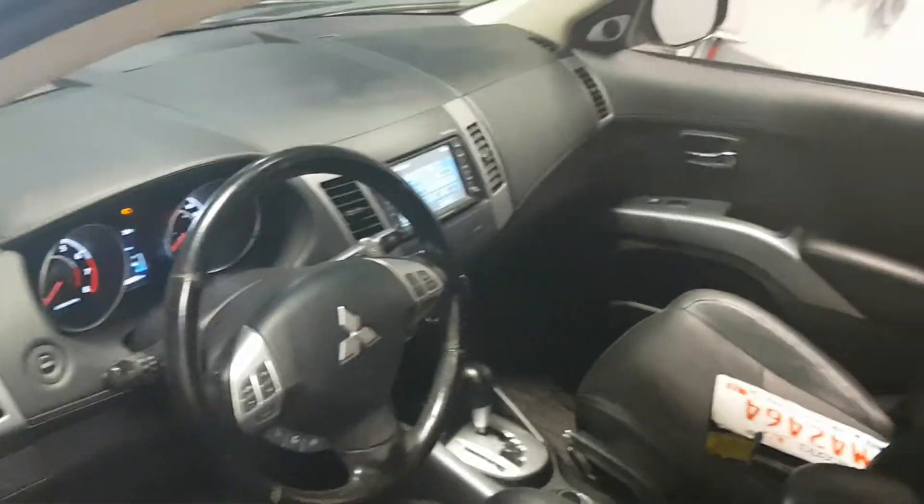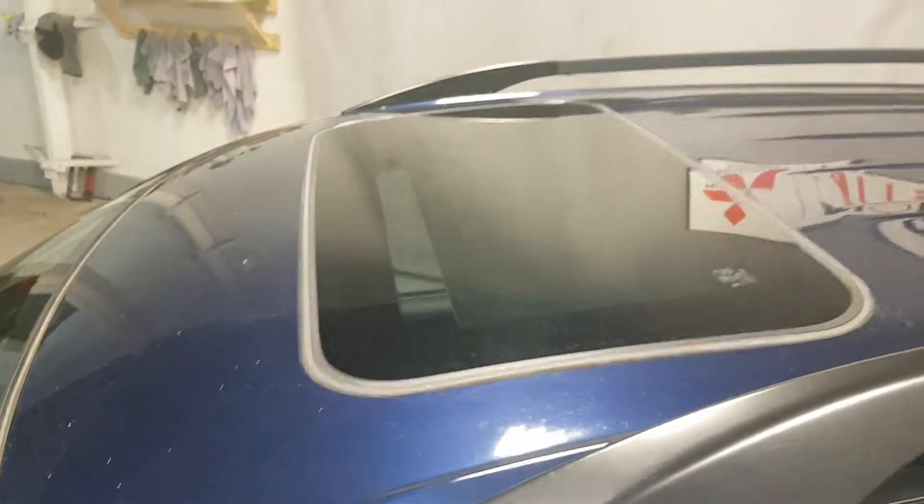This is quite a nice unit — very nice unit. It's been well looked after. Of course, it's got the sunroof also.